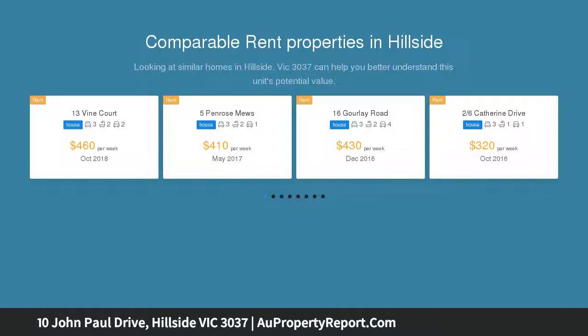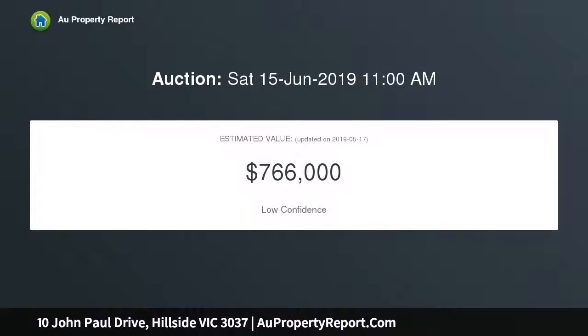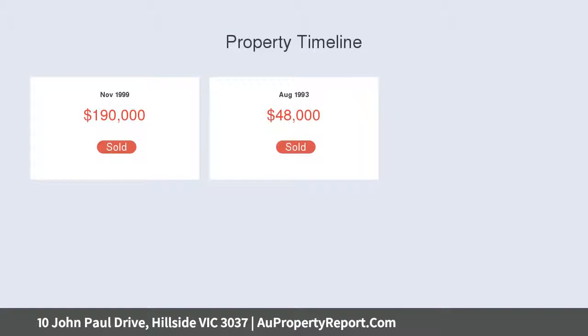This will surely impress the growing family. Welcomed with a beautiful modern facade, spacious step-down living room, open meals and family area adjoining a stunning renovated kitchen with stone benchtops, stainless steel appliances, and soft-closing drawers.